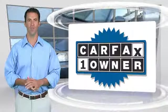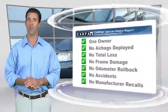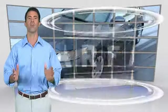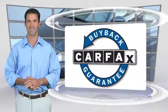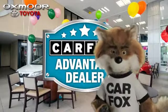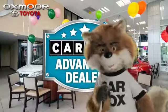This is a one-owner vehicle with the Carfax Vehicle History Report. Be sure to find a complimentary copy of this report online or contact the dealership. This vehicle qualifies for the Carfax Buy Back Guarantee. Just say 'show me the Carfax' at Oxmoor Toyota, a Carfax Advantage dealer.